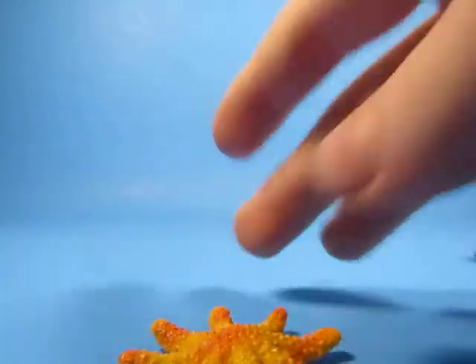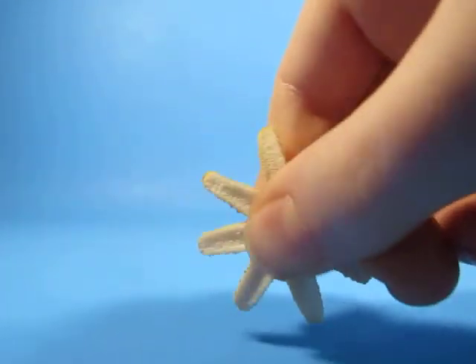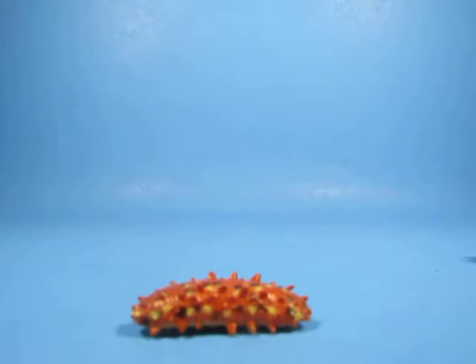The next one is from Ripley's — the starfish. I like the starfish. It's got good texture. I love toys with good texture. The next one is the sea cucumber. The sea cucumber is awesome. I love the sea cucumber.